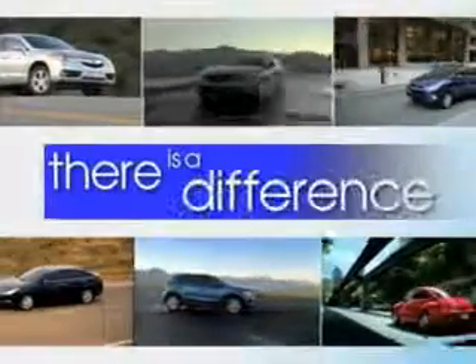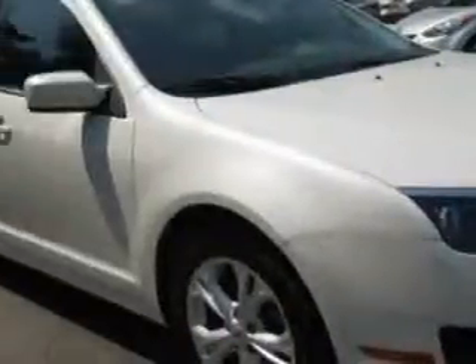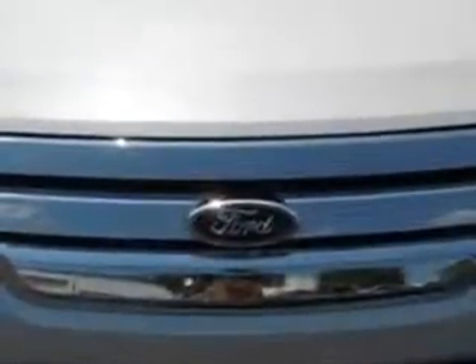When it comes to car buying, there is a difference. Experience excellence at any Jenkins dealership. You will love this white 2012 Ford Fusion 4-door sedan SE, equipped with a 4-cylinder engine and an automatic transmission.